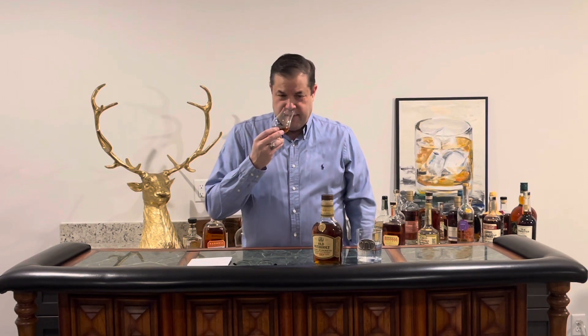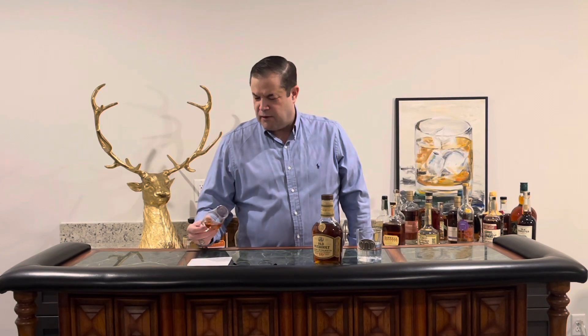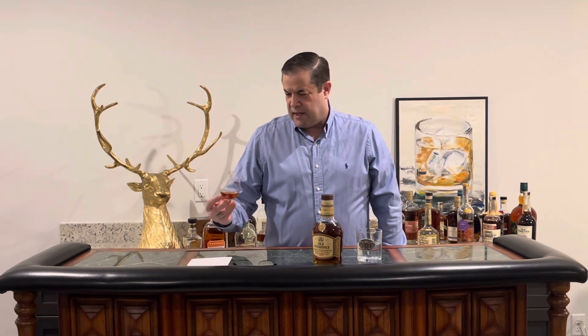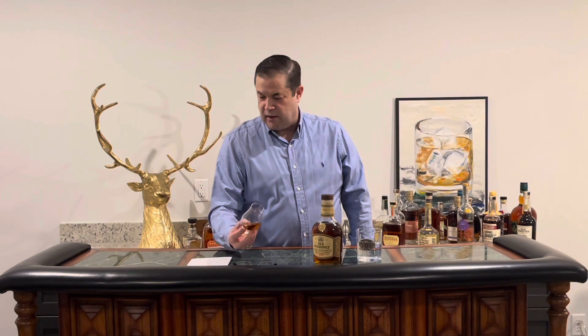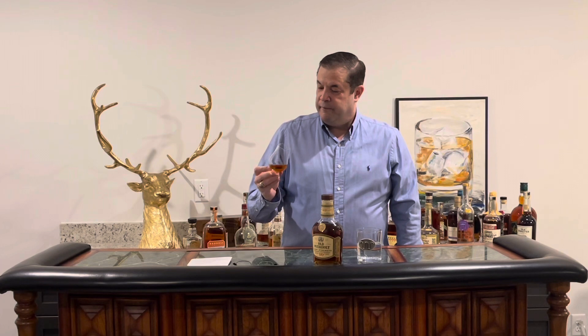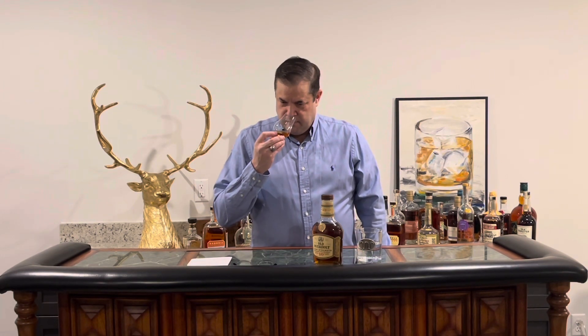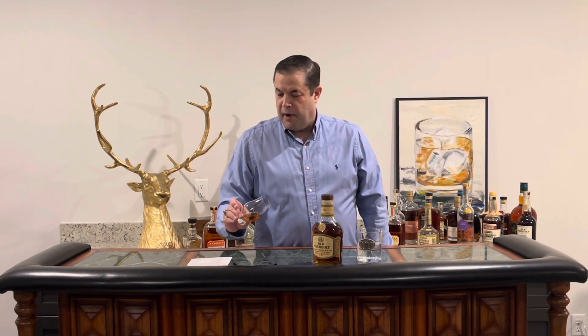First impression on the nose, you kind of get cherry — almost that old-style cherry cough syrup. But definitely maple syrup. It looks like it's got a little more viscosity to it. If you're a wine person, it has a little bit of legs — it clings to the side of the glass. Brown sugar. Very earthy, continuously rye. You get a bit of sweetness coming from the nose, and it's definitely going to have a bit of a punch, probably some heat.